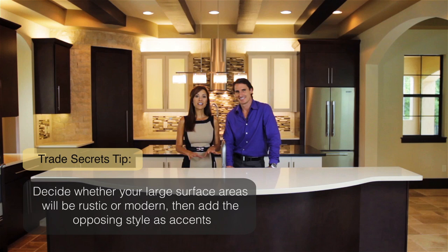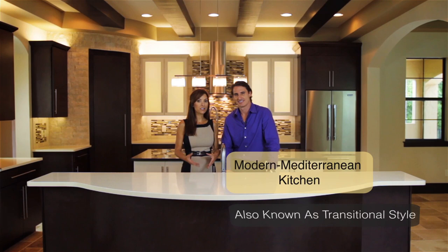Jorge, the style of this kitchen could also be called transitional — it's very much a buzzword right now in the design world, and it basically just means a blend of traditional and contemporary. Your take on the kitchen is a Mod Mediterranean style. Tell us how you did this.